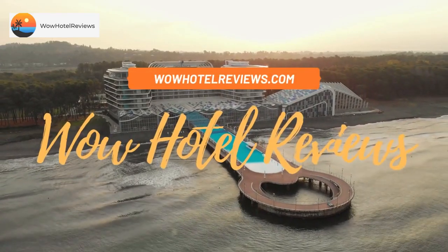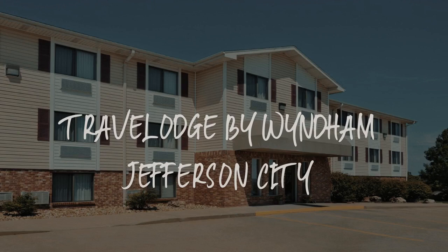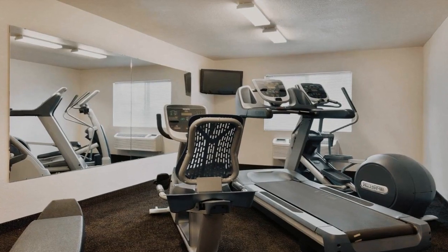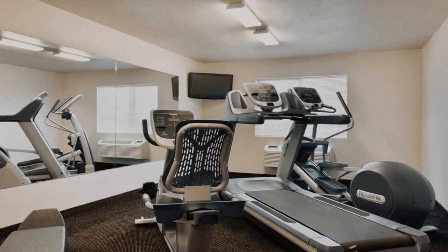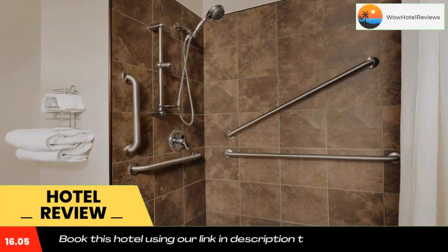Hello guys, welcome to Wow Hotel Reviews. Today I am reviewing Travel Lodge by Wyndham Jefferson City. It's a two-star hotel. Please use our Booking.com link in the description to book the hotel and get good pricing.